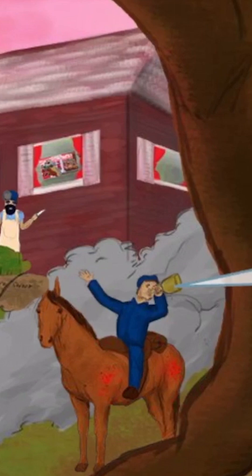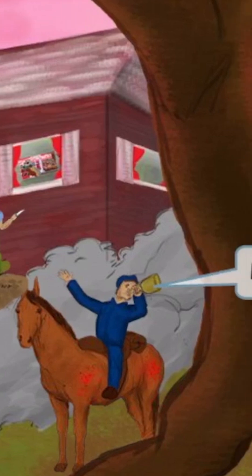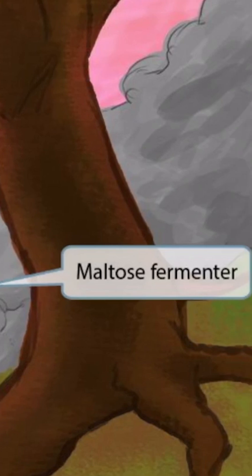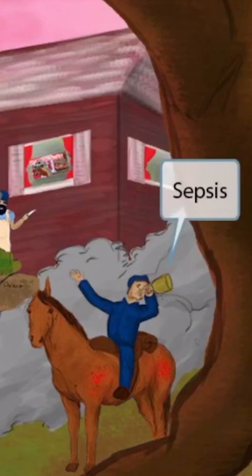Now we've added a soldier riding the horse and drinking some malt beer. Malt beer sounds kind of like maltose, so we've added this character to the image to help you remember that Neisseria meningitidis is a maltose fermenter. We've also shown him sipping the malt beer — sipping sounds like sepsis, so this is here to help you remember that Neisseria meningitidis can cause sepsis.